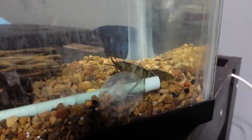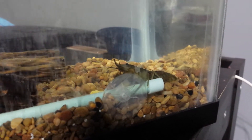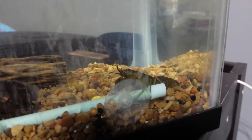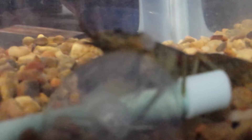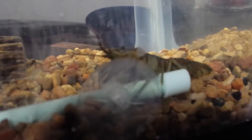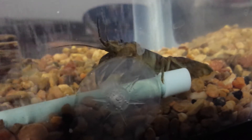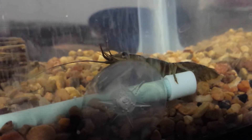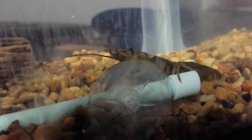He also seems to like the aerator, the little bubble stone. If you look right in there, I can see him om-nom-nomming on it. It was good — it's finally eating. It took him a while.